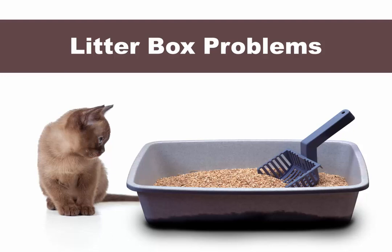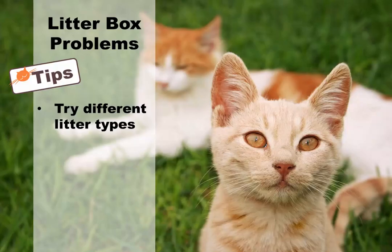Litter box problems. Most litter box problems involve the cat not using the litter box properly. In some cases, she may pee or defecate right next to the litter box. Sometimes cats may simply ignore the litter box, which is an especially annoying and unsanitary problem for cat owners. Here are a few possible solutions. Try different types of litter — there are several varieties, such as clumping litter, clay, pine pellets, and litter made from recycled paper.